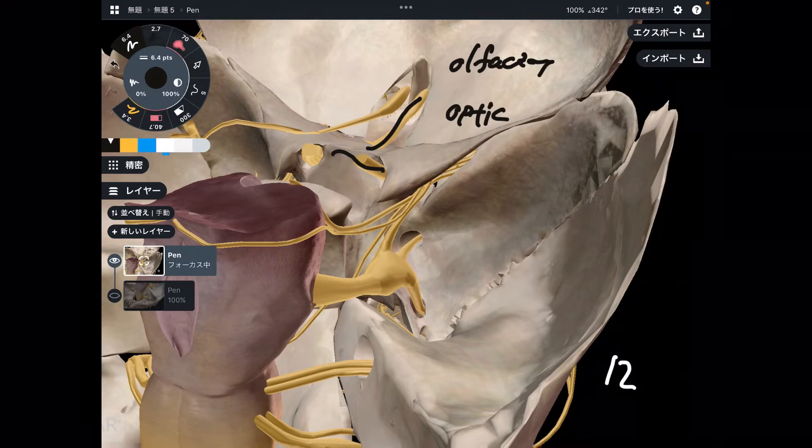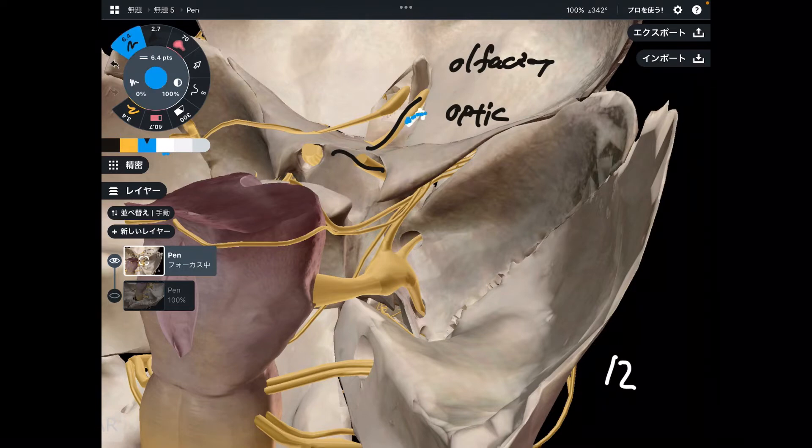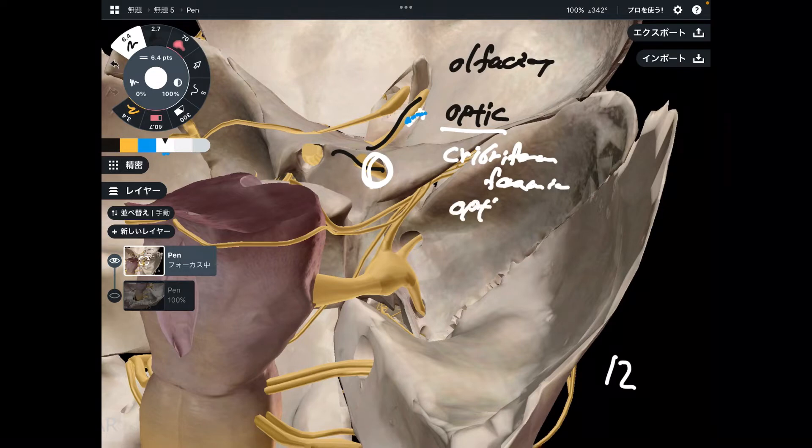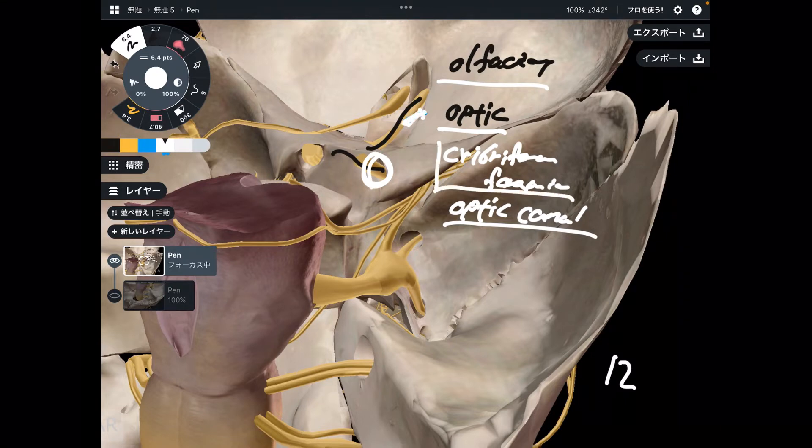Where is the olfactory nerve going through? There are tiny tiny holes in bone. This tiny hole is called the cribriform foramina. What about the optic nerve? This nerve goes through this part — this is the optic canal. So optic nerve passes through the optic canal, and the olfactory nerve passes through the cribriform foramina.